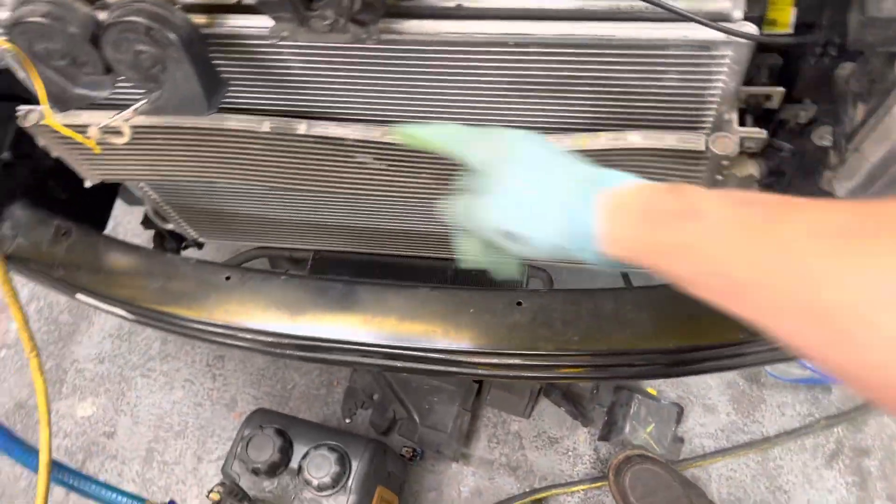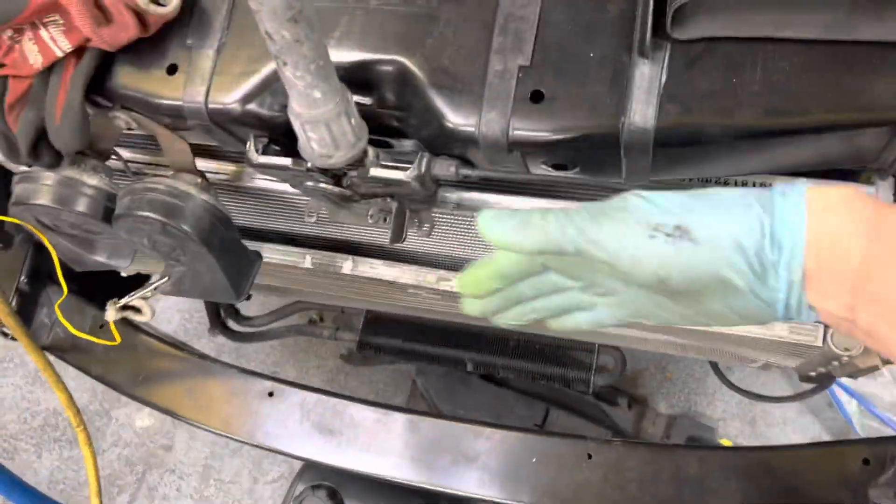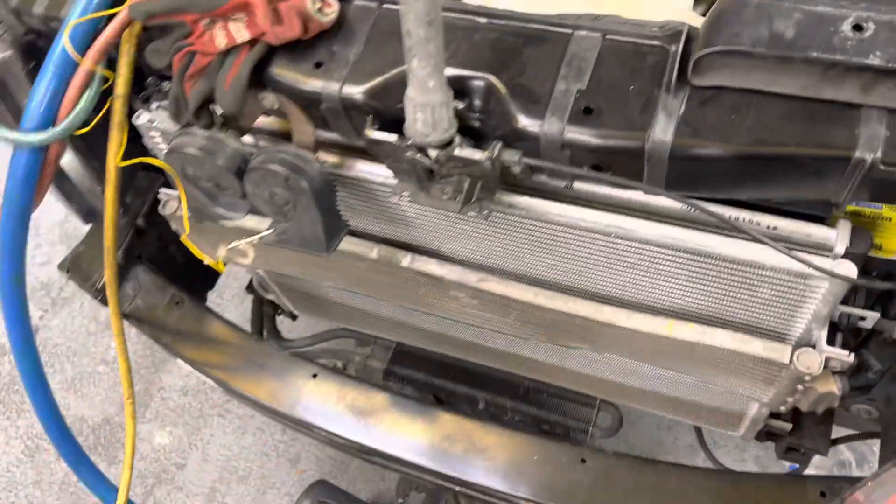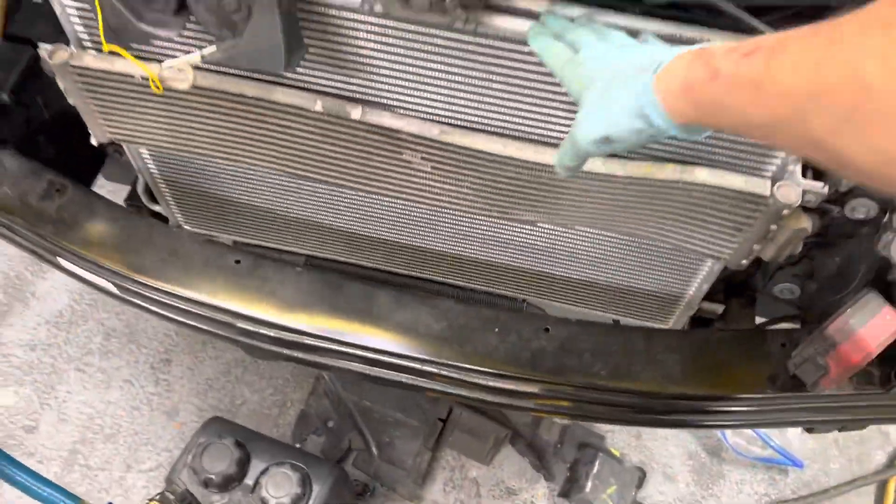Let's take this off here and just pull it out a little bit so I can get my hand back there and make sure that's where the leak is from. And that's the culprit — brand new and damaged.